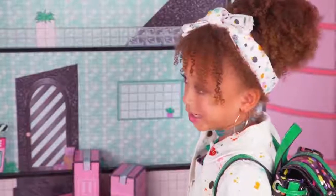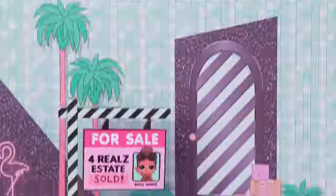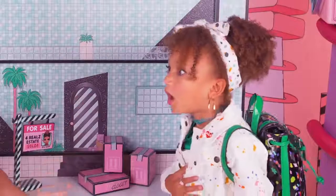I don't think anyone's inside. According to Boss Queen, owner of For Real's Estate, she just sold the LOL Surprise House to an exclusive family that comes inside the house. There's a big sis, little sis, and a pet. Let's go inside!